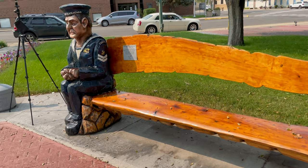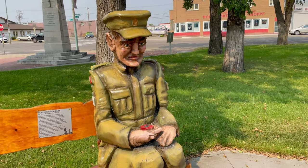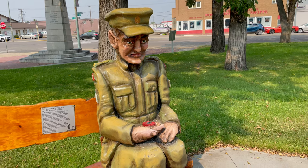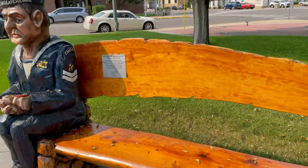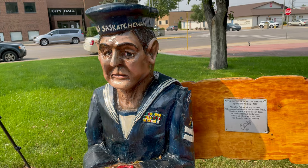We have a World War I soldier from the PPCLI — the Princess Patricia's Canadian Light Infantry. The PPCLI were the first Canadian soldiers to come up against the enemy in World War I, so we thought that would be an appropriate regiment to be represented.